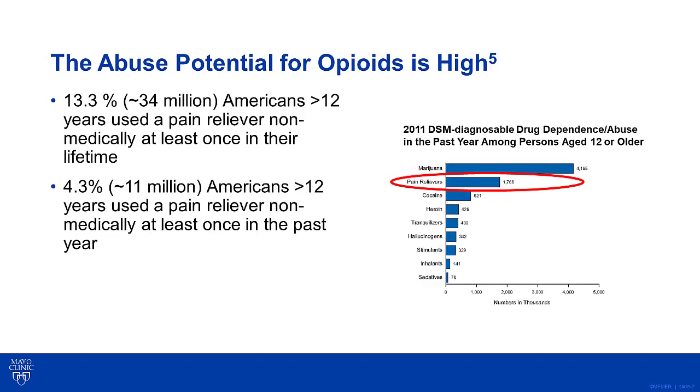The abuse potential for opioids is very high. According to the results from the 2011 National Survey on Drug Use and Health, approximately 13% of Americans aged 12 or older have admitted to using a pain reliever for non-medical reasons at least once in their lifetime. Approximately 11 million Americans aged 12 or older have admitted to using a pain reliever non-medically at least once in the past year. In 2011, pain relievers had the second highest level of past year dependence or abuse after marijuana.